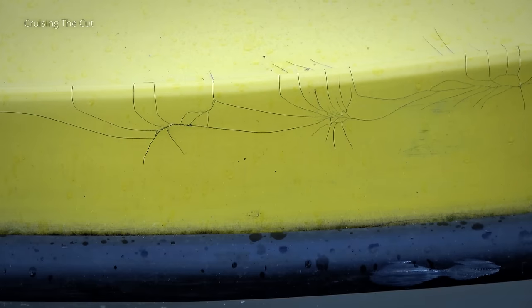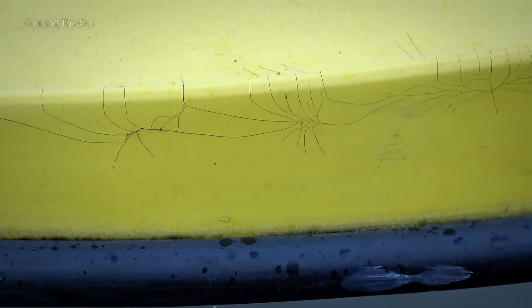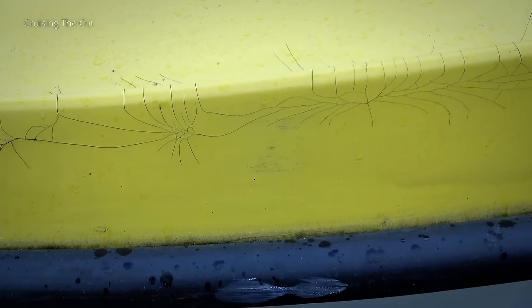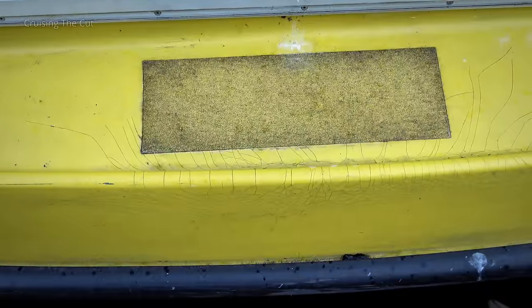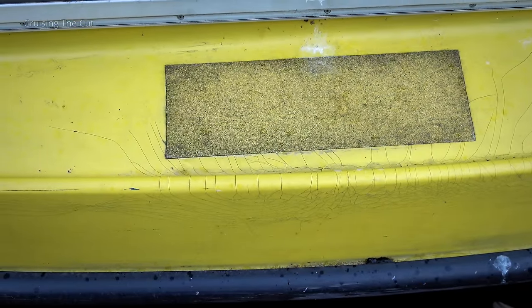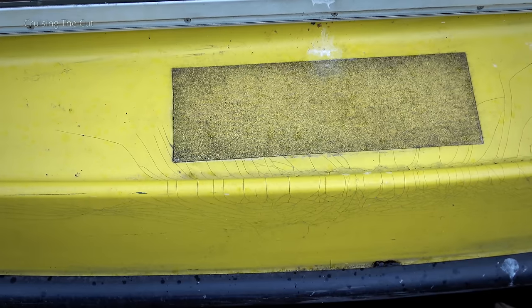You'll also no doubt have noticed quite a bit of cracking in the gel coat. Well, the boat is almost 50, so it shouldn't come as a surprise, and yes there are one or two bits that are quite bad, but it's all something that can be sanded back and refilled with new gel epoxy. I just need to match the colour.